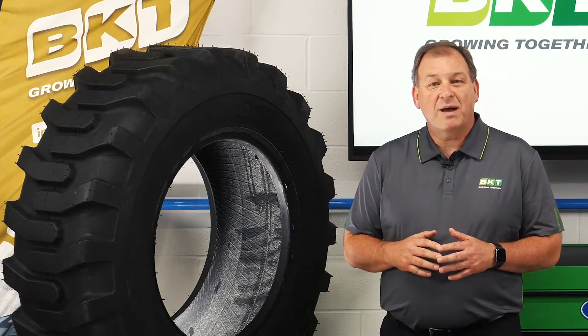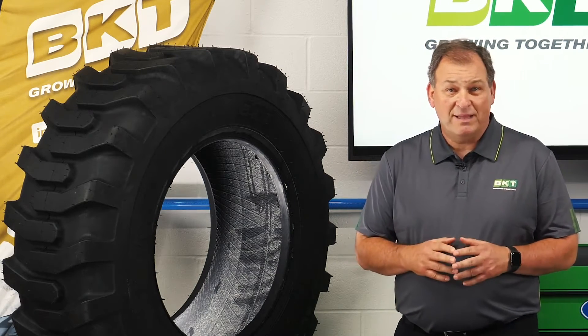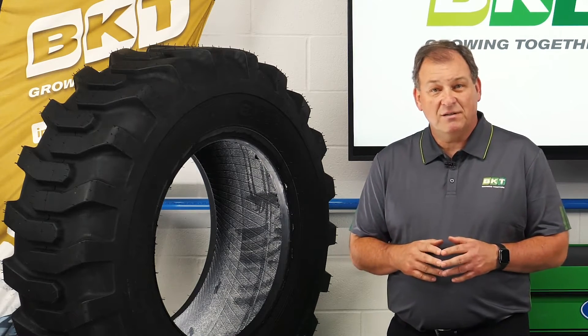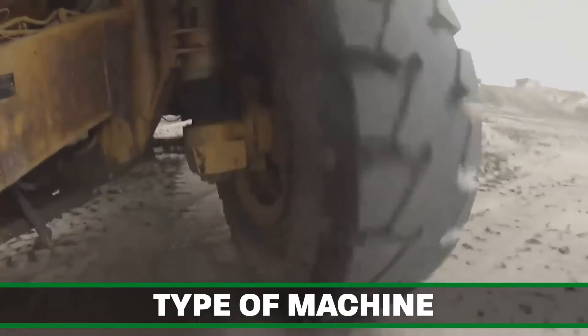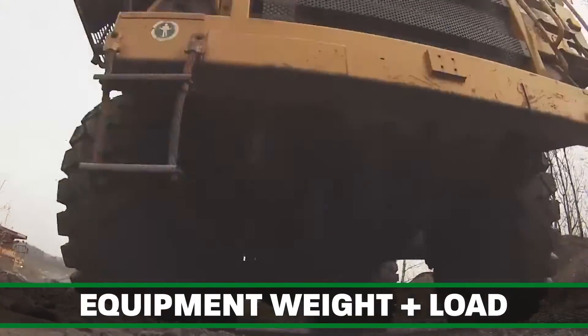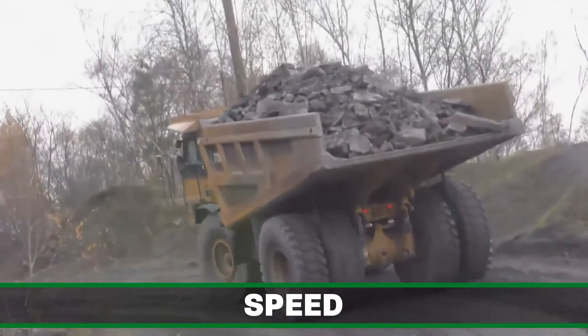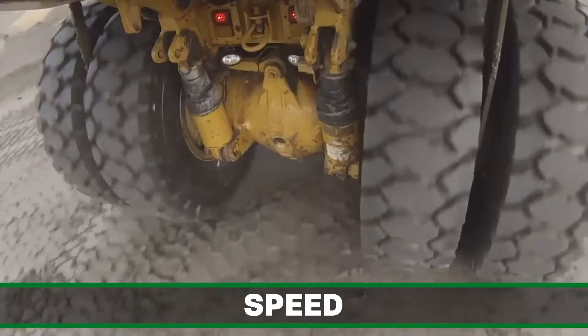Choosing the correct tire for each application is not always as simple as you might think. It's important to pay attention to the parameters when choosing an OTR tire. The type of machine, surface condition, weight of the equipment plus the loads, operating temperatures, the distance, and the speed are just a few of the considerations one must take.